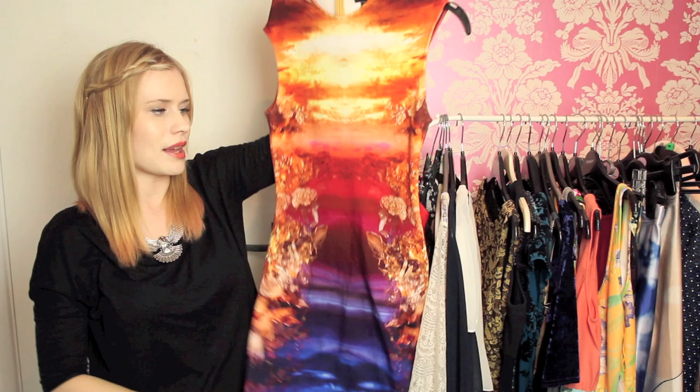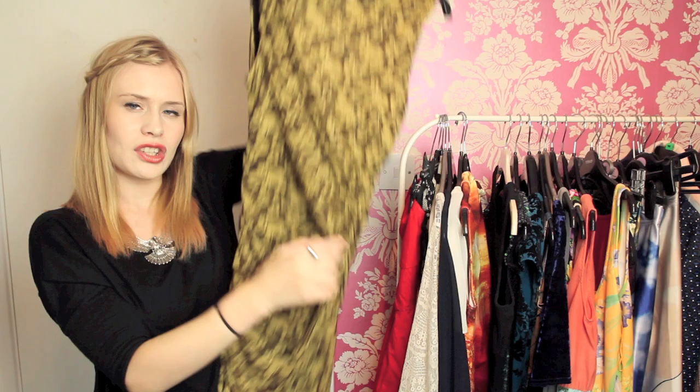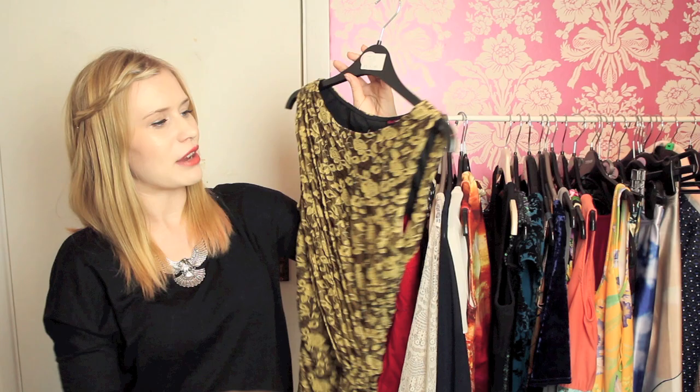Back to Miss Selfridge — this is another old Miss Selfridge dress. It's gold with flowers on it and has an open back with ruching down here. It's actually not that flattering on me anymore because it shows this part of the arms which isn't my favourite, but I still really like this dress. It definitely seems more of an autumn dress than a summer dress.